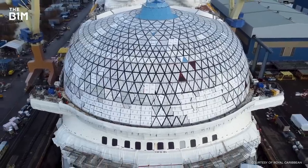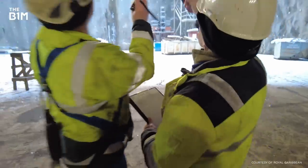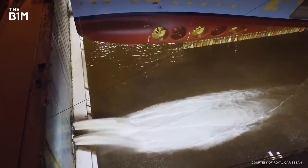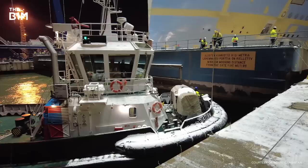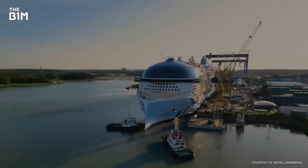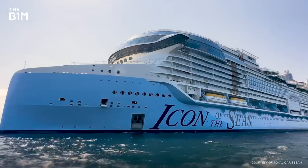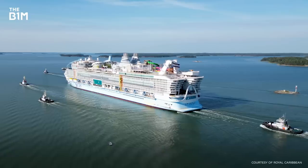Over a period of eight months, the Icon continued to come together piece by piece until it was ready to be moved out of the dry dock and into an outfitting dock, where technicians installed furniture and finishings. To do that, the dry dock was filled with water before five tugboats pulled the ship to the other part of the shipyard. After a few more months of work, the ship underwent its first round of sea trials, where everything from the engines to the steering system were put to the test. The first trials lasted a few days and covered hundreds of kilometres, with another round to follow later in the year.